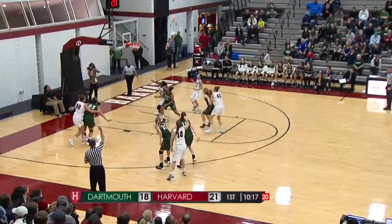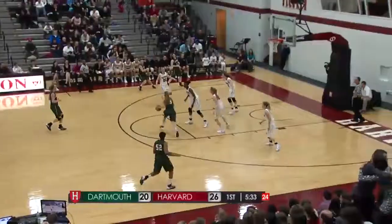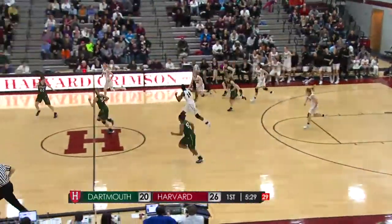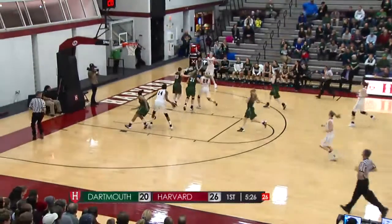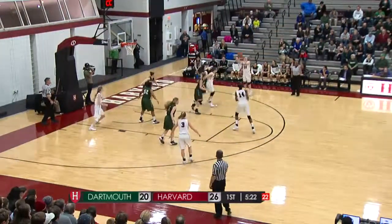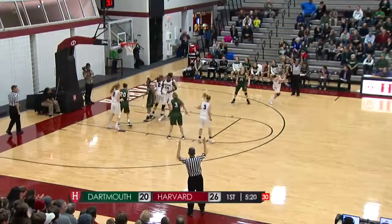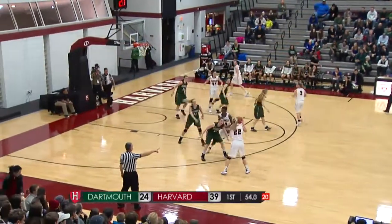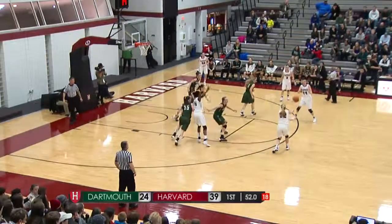Matuyer takes the long-range three. Dartmouth has wasted plenty of time off the shot clock. Another block, the second from Mullins. The trailer Healy, now back to Clark for the open three — got it. Under a minute in the first half and Harvard working with a 15-point lead.